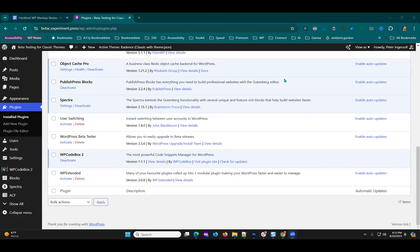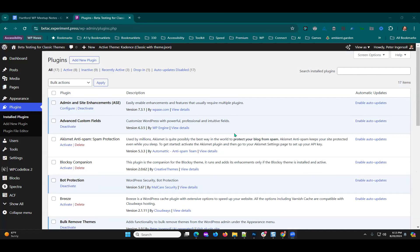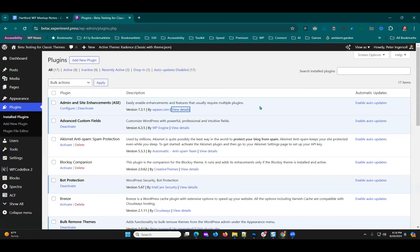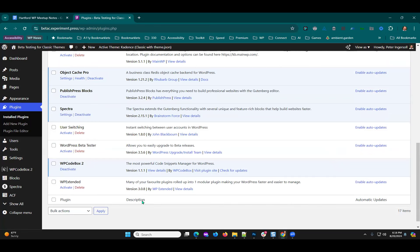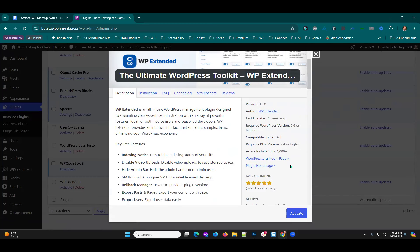Over a year and a half ago we introduced the Admin and Site Enhancements plugin — it had 90 downloads back then. Now it's one of the more popular plugins with over 100,000 downloads. It's a great plugin for adding a lot of extra features that you turn on and off instead of loading a whole bunch of different plugins. There's another one called WP Extended — it has around 1,000 active installations so far. They're calling it a toolkit, a Swiss Army knife — another plugin that replaces many plugins.